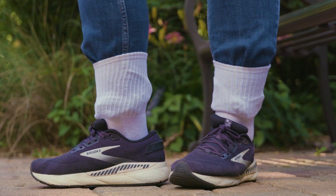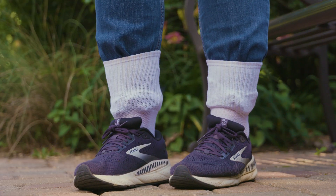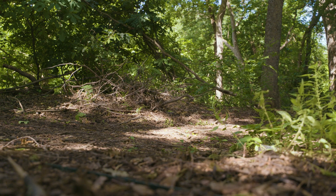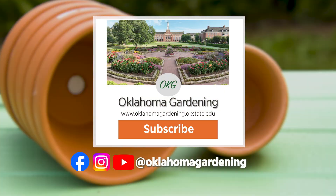Thank you for this information — we appreciate you sharing it with us today. We hope you enjoyed this video as part of our Oklahoma Gardening YouTube channel. You can also find more videos on the OK Gardening Classics YouTube channel, and join us on social media for great gardening tips, photos, and discussion.